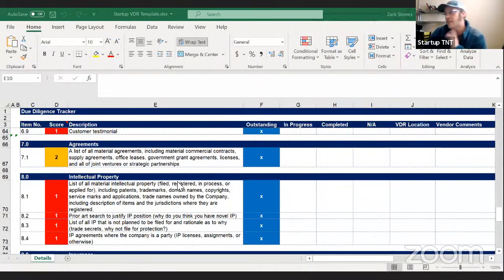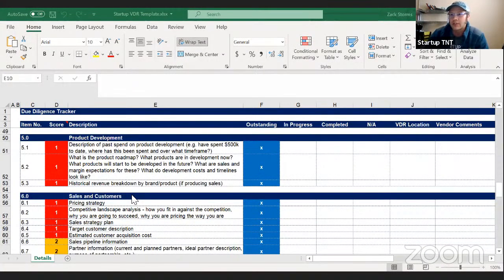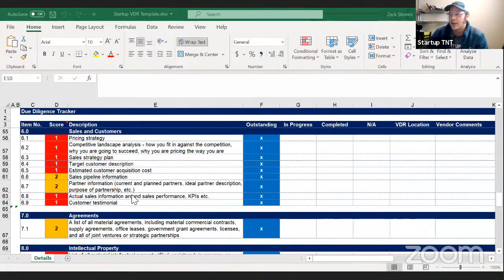Last time we ended on product. Today we're looking at the startup VDR template — everyone participating in the summit should have access to this in their resource folder; it's the same list investors will be using. We're going to talk about sales and customers, touch on intellectual property, and make sure we cover deal diligence as well. What do you expect to see in the sales and customers folder?